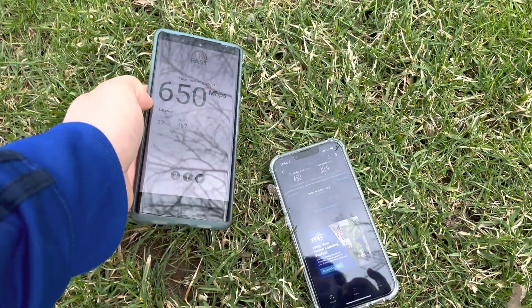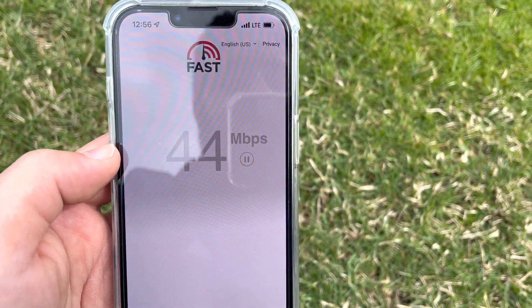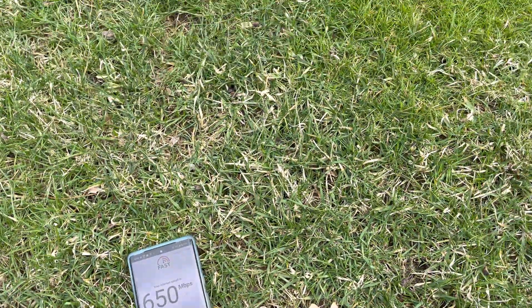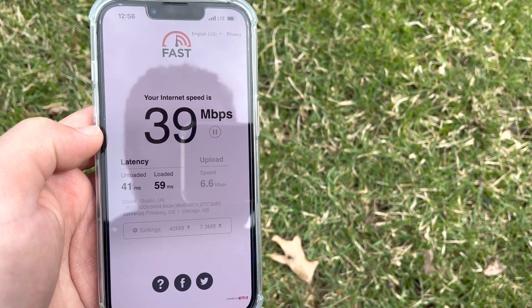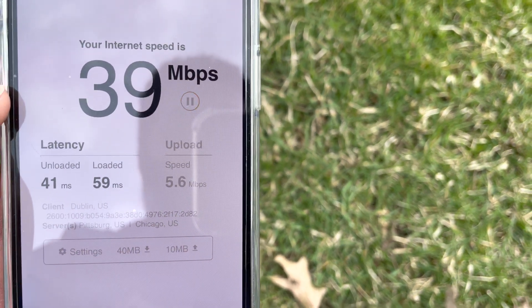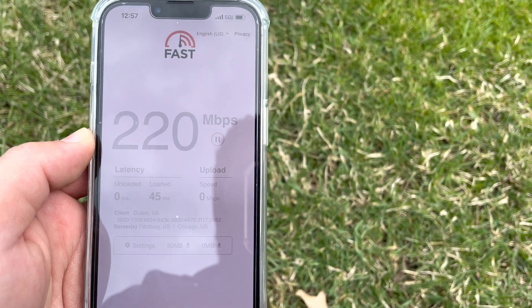Testing the iPhone too — this one has the OG unlimited plan from 2005, so it gets about 40–50 megabits on LTE. Fast.com on Pixel 6 Pro with 5G UWB: 650 down, 37 ping, 63 up. Fast.com on iPhone 13 Pro on LTE: 39 megabits down, 41 ping — and it's even capping the uplink. Switching the iPhone to 5G — now getting Ultra Wideband. This is why you've got to have 5G Ultra Wideband going.